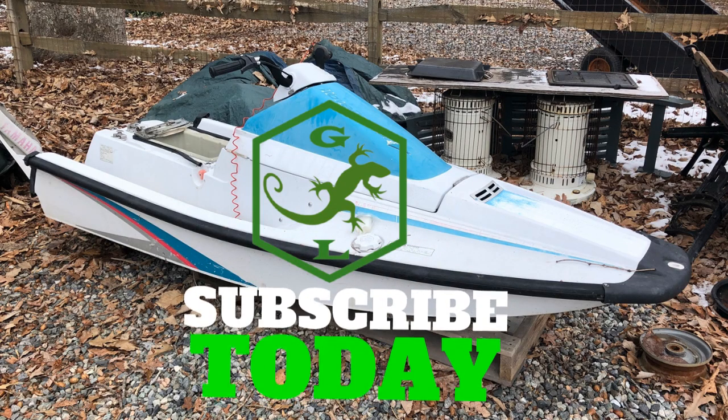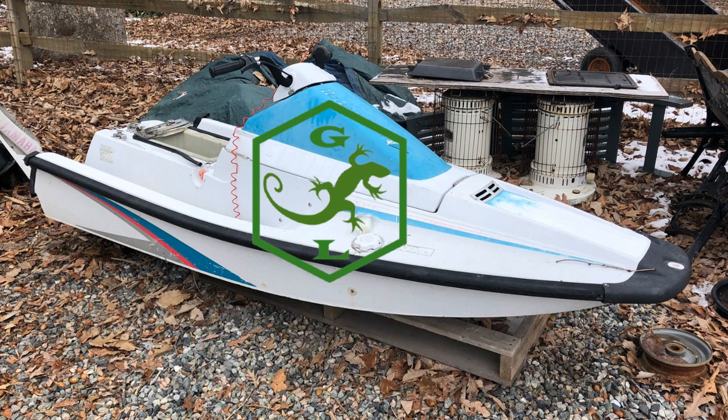If you've been following along, I appreciate it. If this is your first time coming to Green Lizard USA, I recommend you subscribe and follow along. We're working on building the channel, so the more subscribers the better.